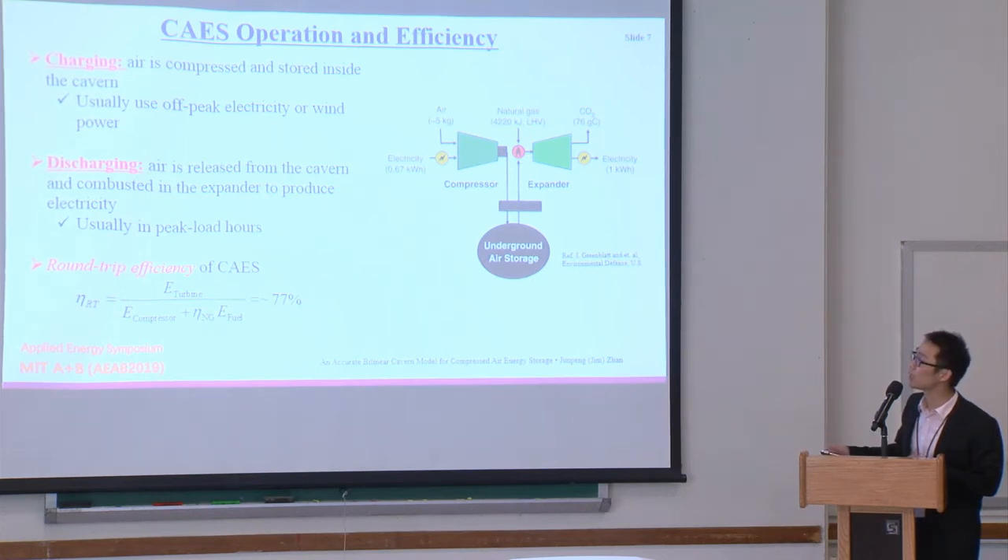The natural gas efficiency itself is at most about 50-53%. If you exclude the natural gas efficiency from the calculation, the round-trip efficiency can be around 77%. The calculation is 1 kWh divided by 0.67 plus 4022 kJ converted to kWh, multiplied by 0.0002. If you include the natural gas efficiency, the whole round-trip efficiency may drop to around 60%.